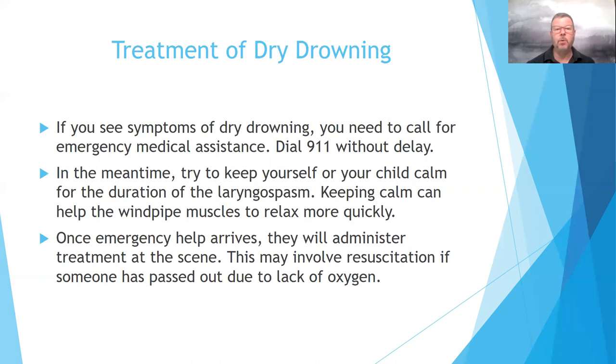Once emergency help arrives, they may administer treatment on the scene involving resuscitation if someone is passed out due to lack of oxygen. Most of the time they're going to give oxygen so the person is getting the appropriate amount they need.